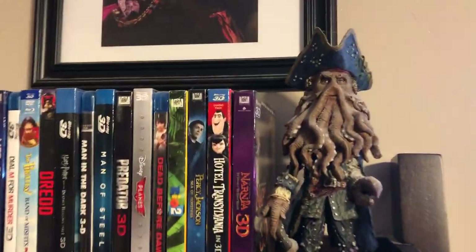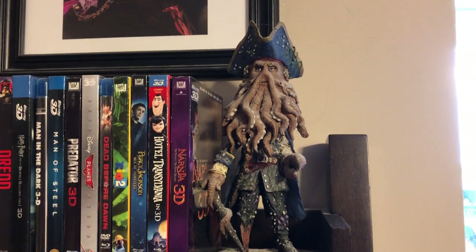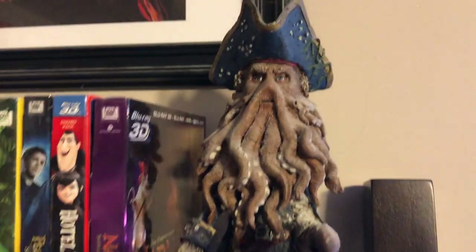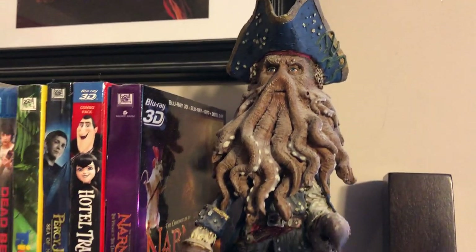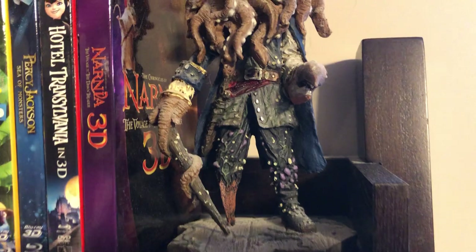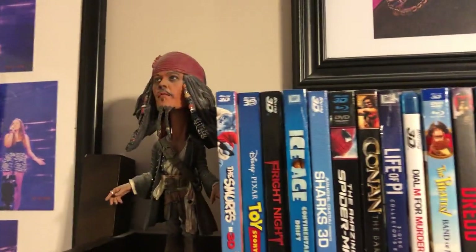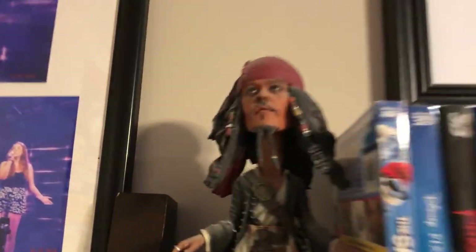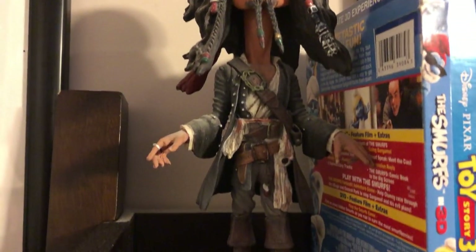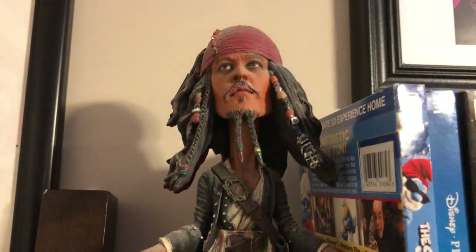These are a little better quality and bigger bobbleheads than I got at Disney World. This is one of Davy Jones - a lot more detail than the Jack Sparrow Cannibal King bobblehead I just showed you. These were released during Dead Man's Chest while it was in theaters. There was a lot of Dead Man's Chest merchandise at Disney World then - I saw these two and picked them up. They were like $15 each.